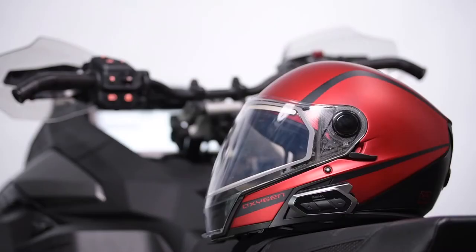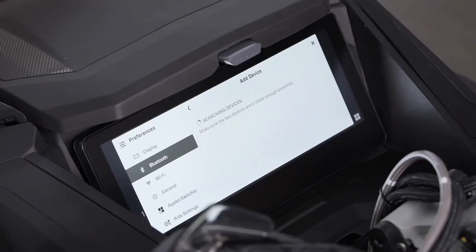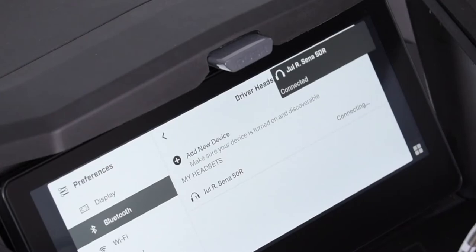With the Senna 50R I have here, you need to hold down the plus button and center button for 8 seconds while the headset is off. Once the name of your headset appears on the display, select it. The connection between the display and the headset will then be launched. A notification will inform you that the connection is successful.